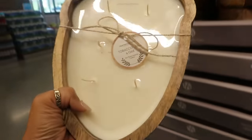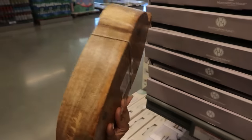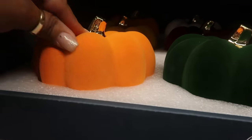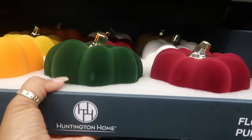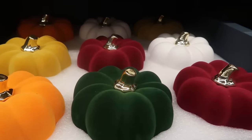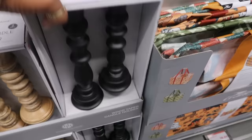This one is tobacco leaf and oak — I like that it's shaped like an acorn, and it has six wicks. Here are some really pretty flocked pumpkins — they have that fuzzy feel. You have orange, yellow or gold, green, burgundy, and white, and these are only five dollars. The candle holders are thirteen dollars in natural wood or black.